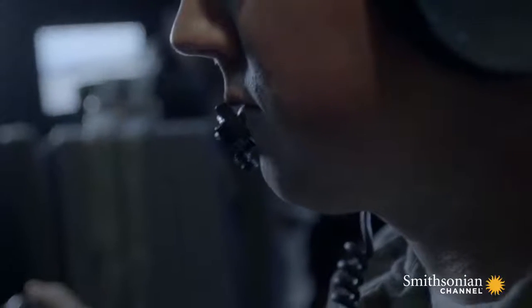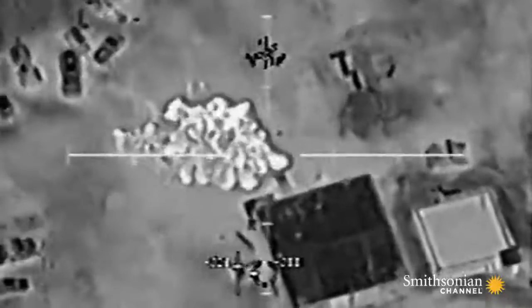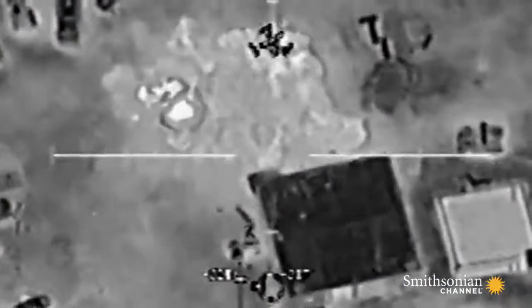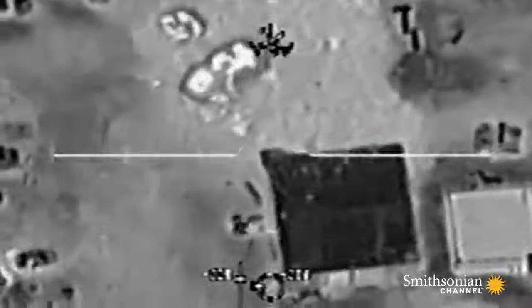You're holding your breath the entire time, just hoping that everything you've done has been right. And as soon as the round went off, the enemy element dropped. It's a daring action that saves the lives of 50 American and Afghan soldiers.